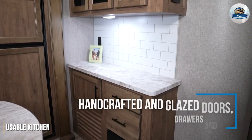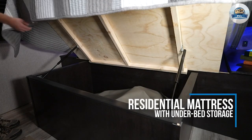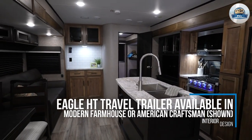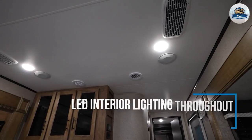A usable kitchen in the Jayco Eagle HD: Cooks will like a decent amount of counter space, lots of drawers, and a big oven and microwave. This is an actual real usable kitchen. You also get a choice between a 12-volt DC compressor fridge or a propane-electric traditional RV gas absorption refrigerator.